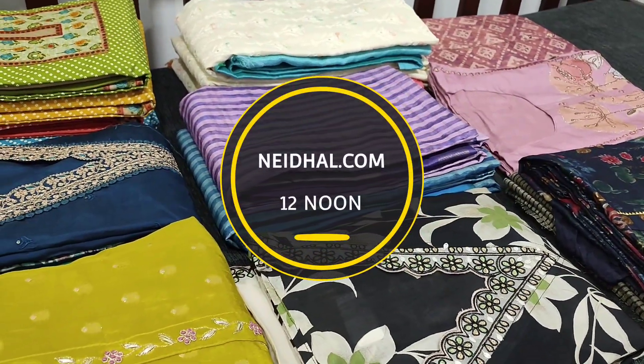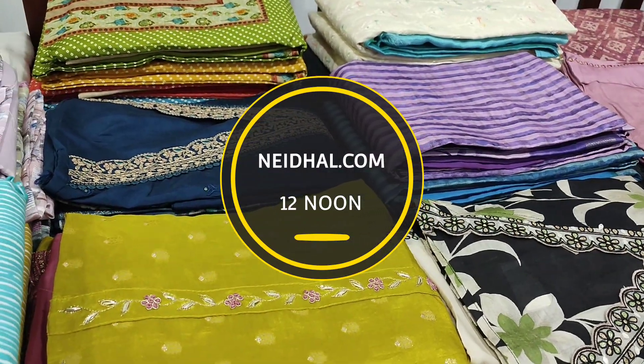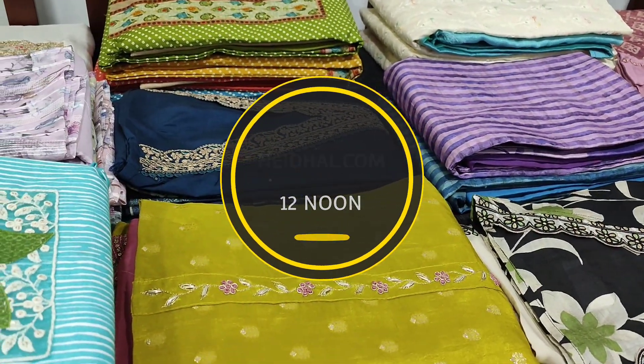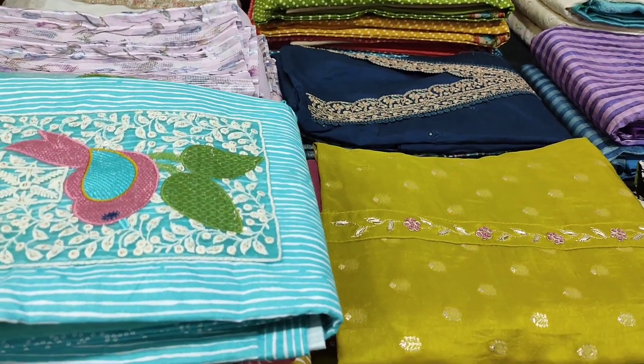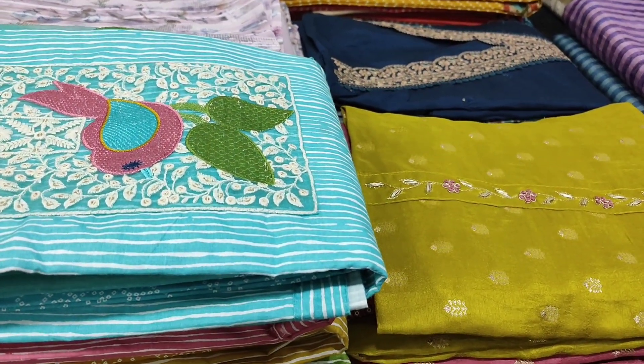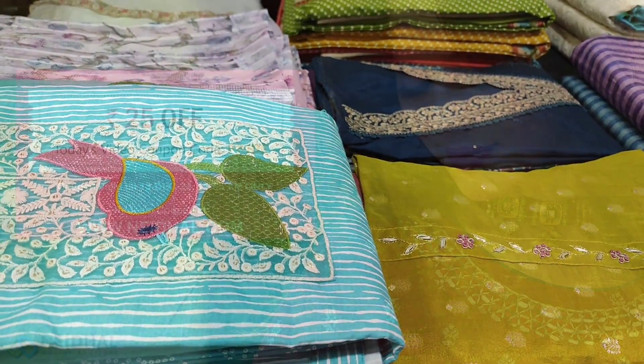All these products will be available on our website nehdel.com from 12 noon onwards. You can place your order directly from our website and we do free shipping all over India. Orders placed today will be shipped in two to three working days and tracking details will be shared to your email and SMS. Viewers, kindly note there will be slight variation in color due to the lighting used for videography; please consider the pictures posted on the website for reference.